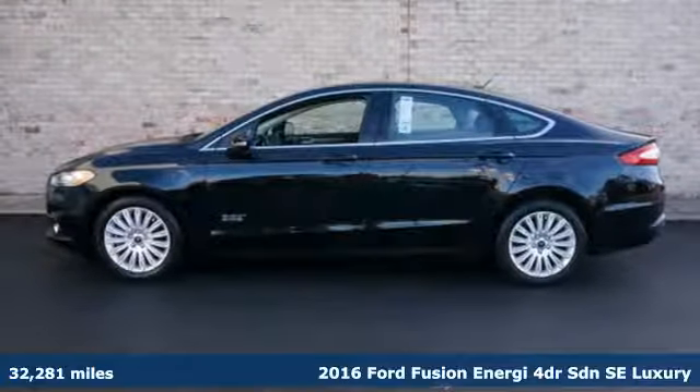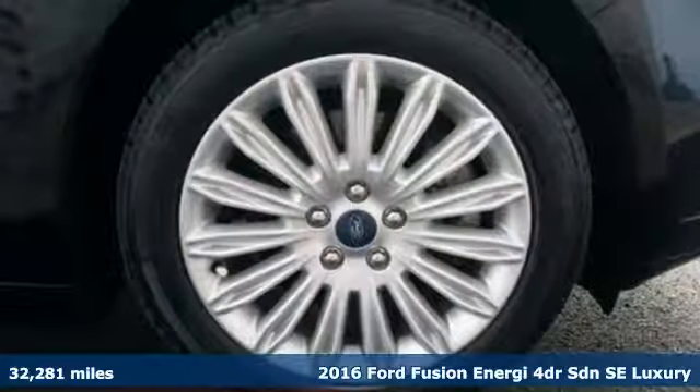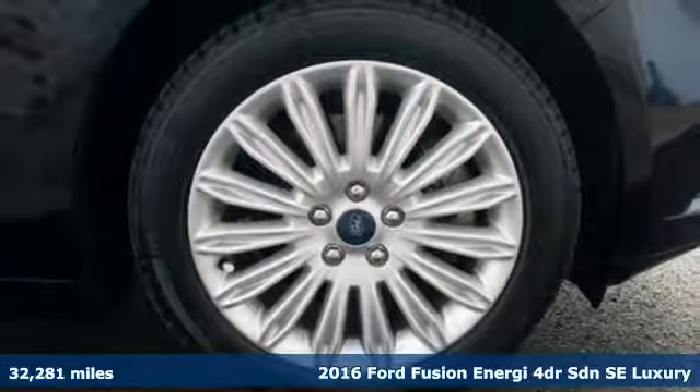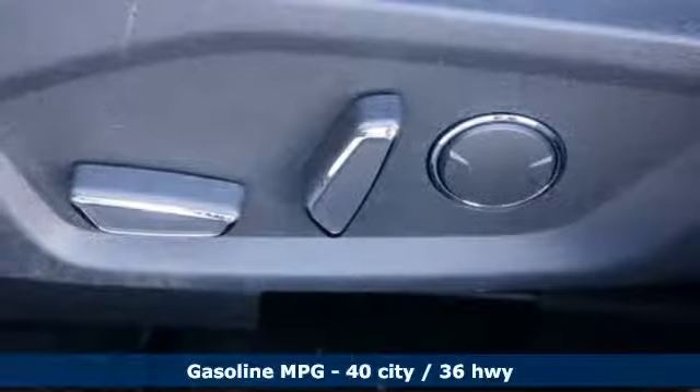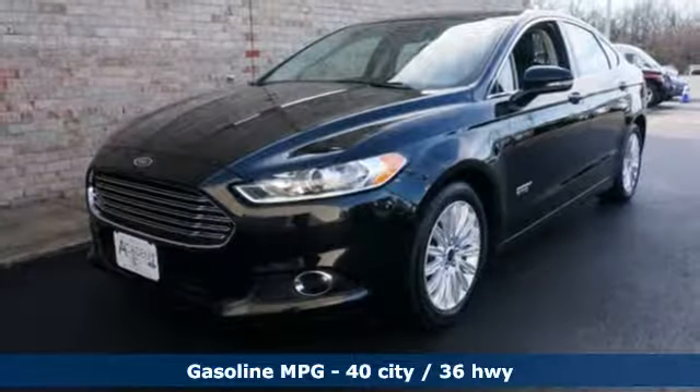Here's a 2016 Ford Fusion Energy. This eye-catching Fusion Energy has the composed ride, sharp handling, safety features and fuel economy you're looking for in a plug-in hybrid.